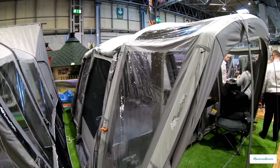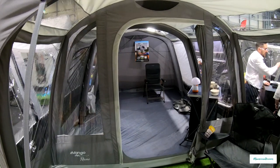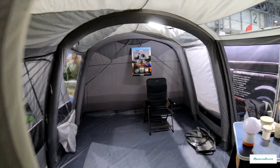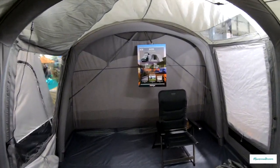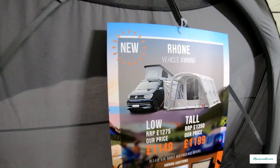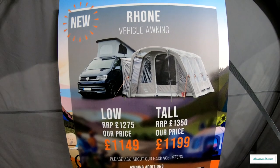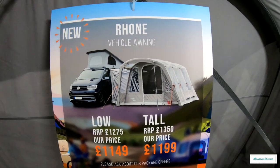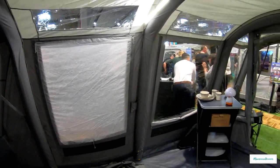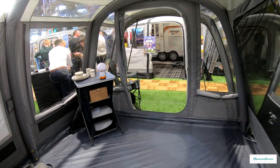This one here is a slightly bigger awning. Again, you can connect it on — this one's actually going onto a T5 here. As you can see, it gives you a really nice bit of extra room. You can have a nice seating area outside if you're set up for a longer period of time, a nice open space, with table and chairs to sit out and eat.